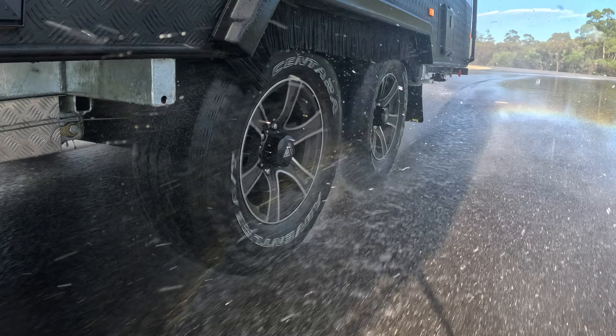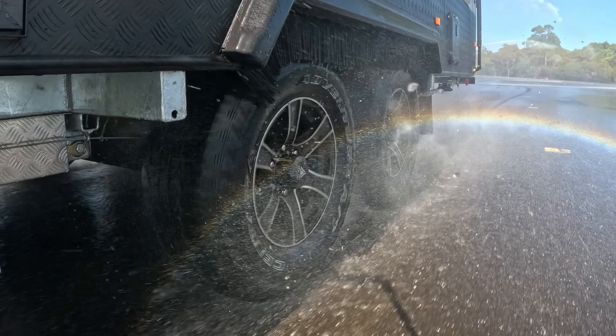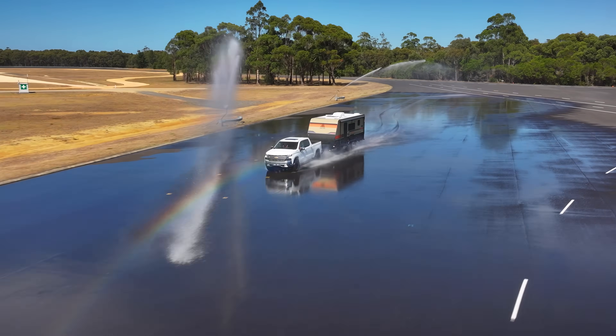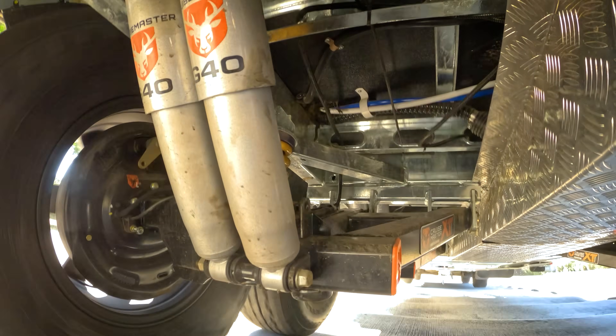We've spent many years here at CruiseMaster optimising the tune of our suspension systems. This means that it's now ready for handling large caravans over all types of terrain.